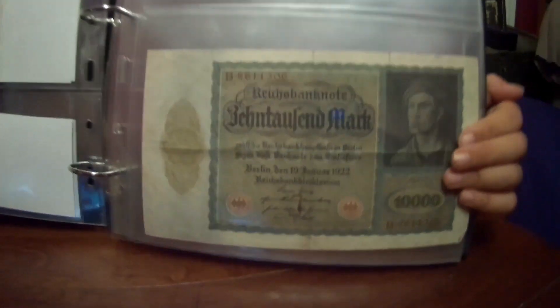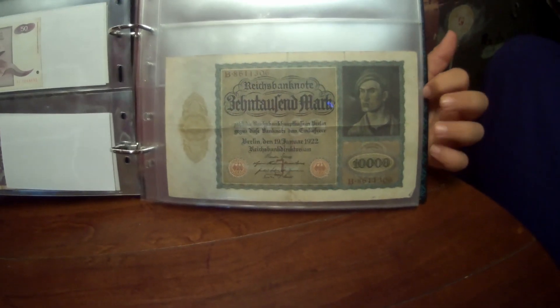We're going through here's a nice German one he picked up - a huge German one. Make sure there's not a crease on it.